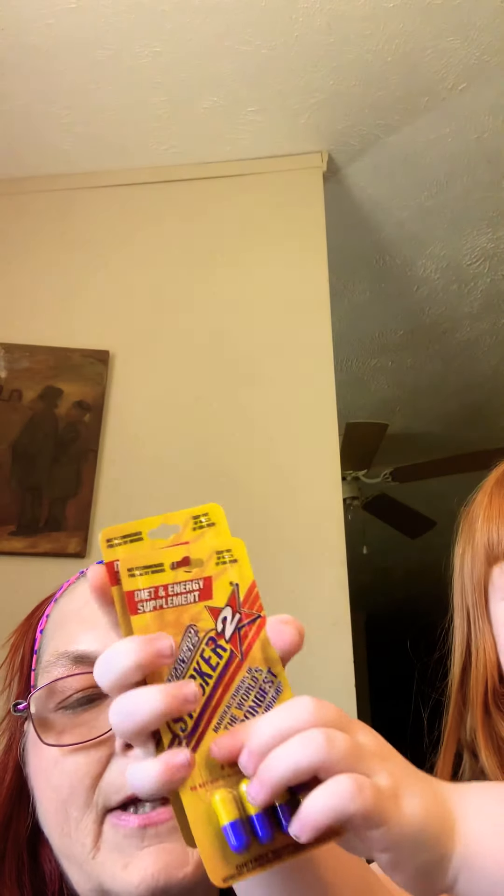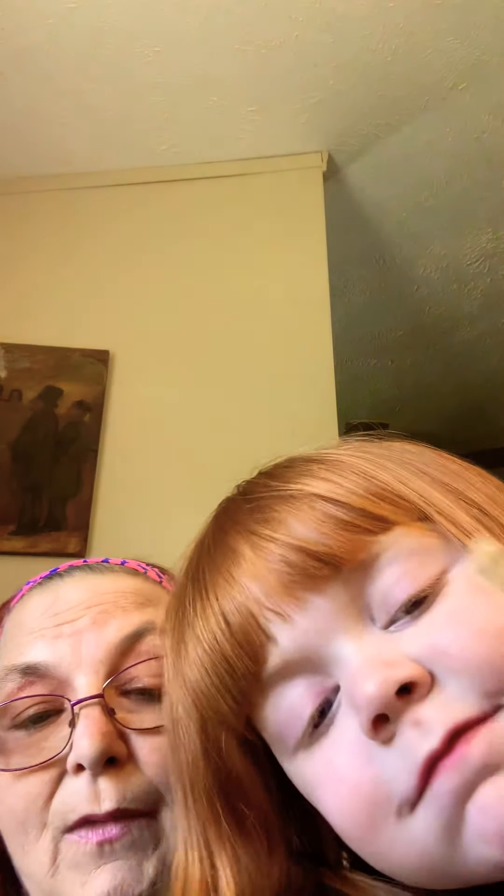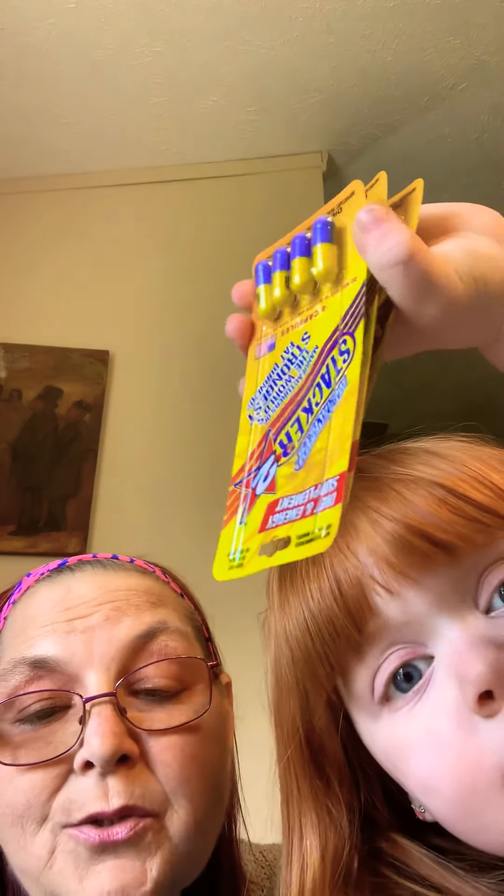Grandma got some Stackers because grandma has been having trouble sleeping and occasionally needs one. Sometimes at my dollar stores they're hard to find, so I found them yesterday and picked up three packages. I take one every two to three weeks if I need it.